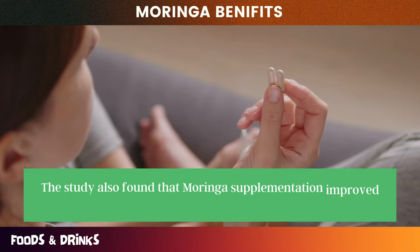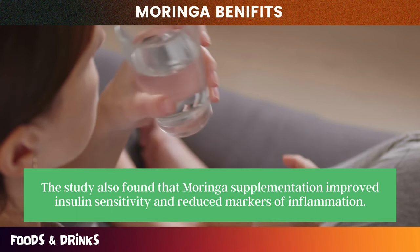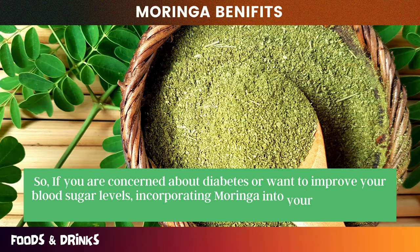The study also found that Moringa supplementation improved insulin sensitivity and reduced markers of inflammation. So if you are concerned about diabetes or want to improve your blood sugar levels, incorporating Moringa into your diet may be a beneficial strategy.